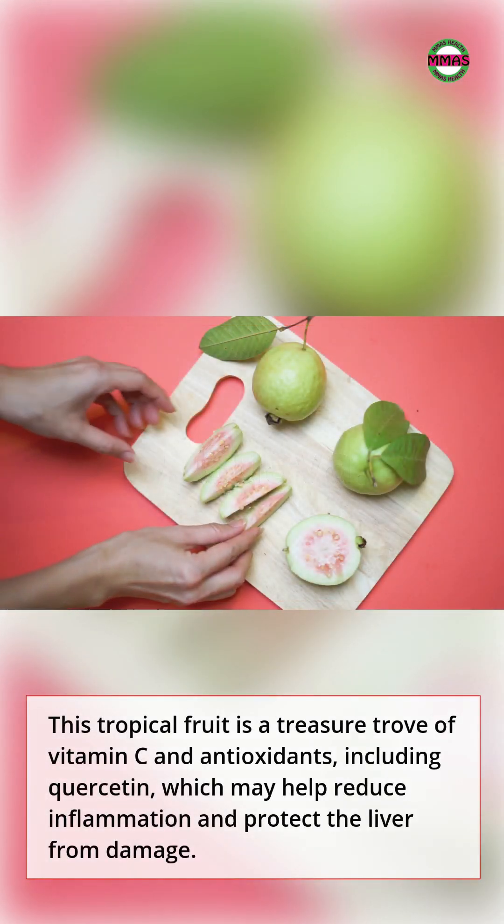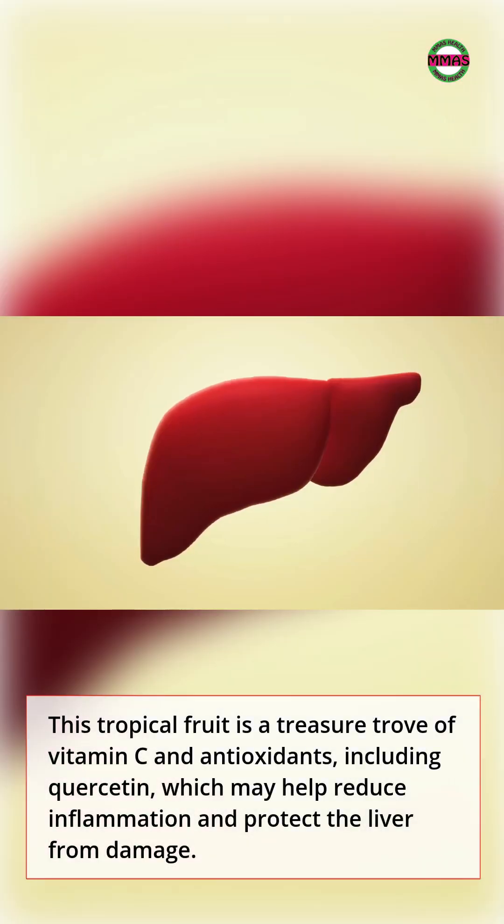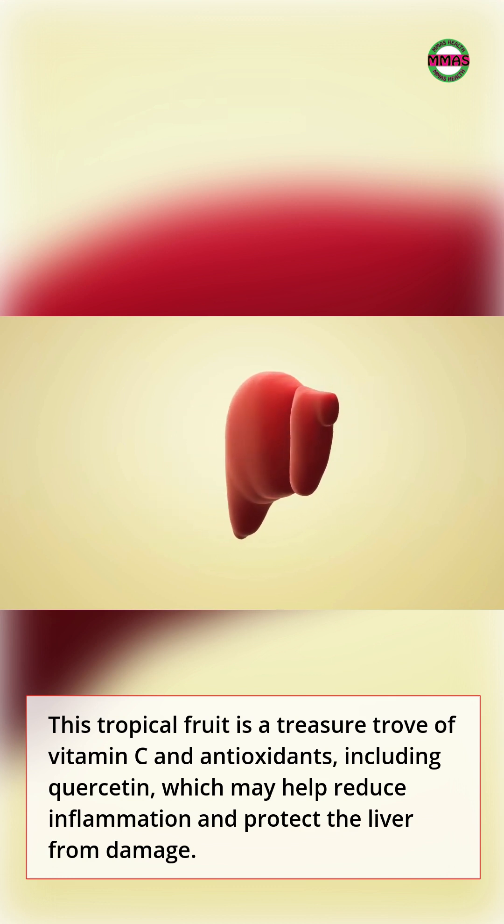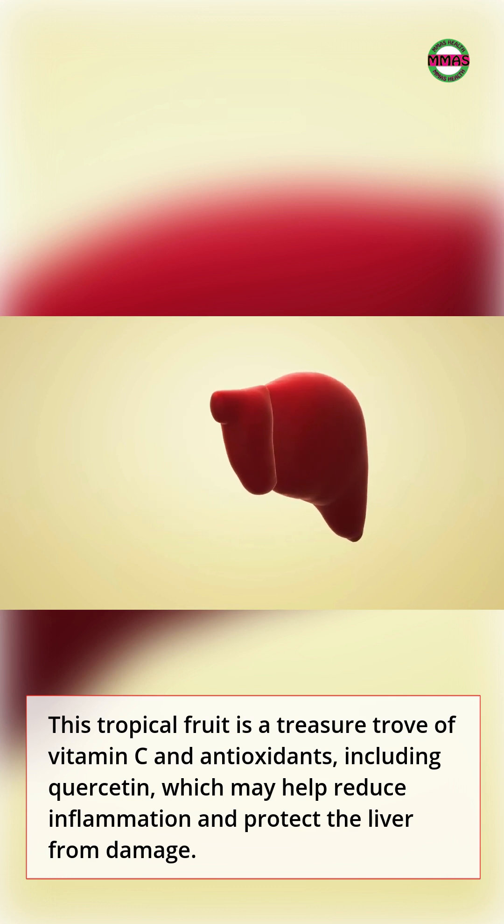9. Guava. This tropical fruit is a treasure trove of vitamin C and antioxidants, including quercetin, which may help reduce inflammation and protect the liver from damage.